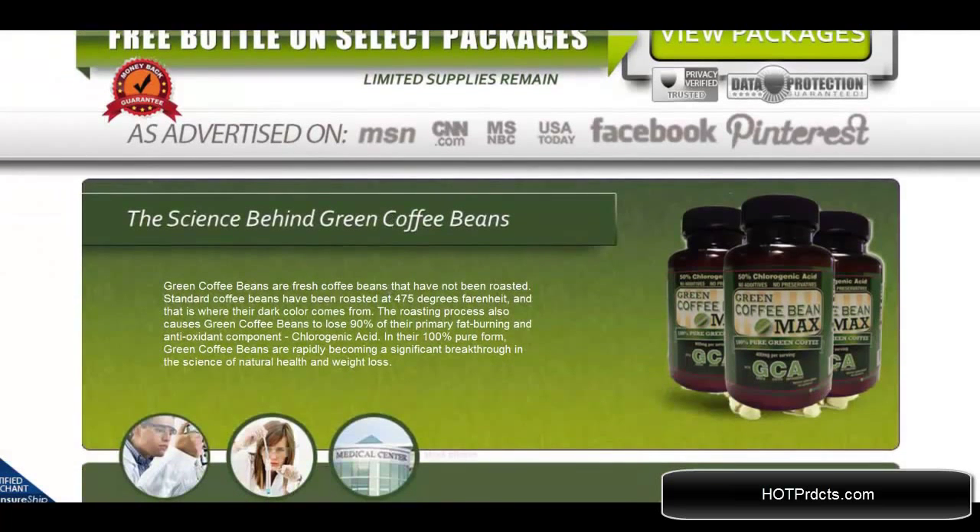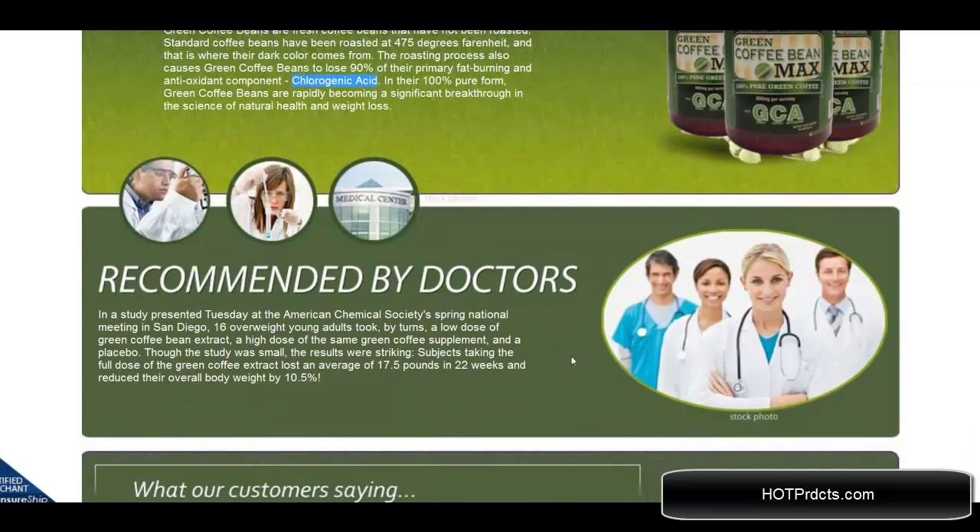As you can see, the science behind Green Coffee Bean Max being so effective in weight loss is that green coffee beans contain chlorogenic acid. When they are roasted, they lose about 90% of their fat burning and antioxidant components, and so as a green bean extract they are much more effective.